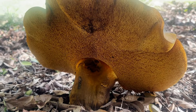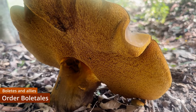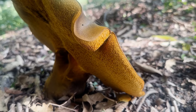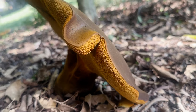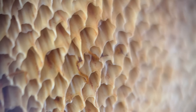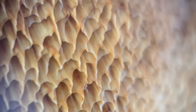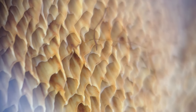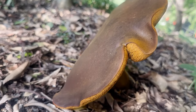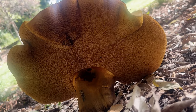Phlebopus marginatus belongs to an order of fungi called the Boletales, that most famously includes a somewhat informal group called the bolets, which exhibit the quintessential mushroom shape but, on the underside of the cap, possess pores instead of gills. Nevertheless, the pores serve the same function as gills, increasing the surface area and allowing more spores to be produced by any one mushroom. Bolets aren't exactly the most common sight in urban areas, which made these Phlebopus all the more memorable to encounter.